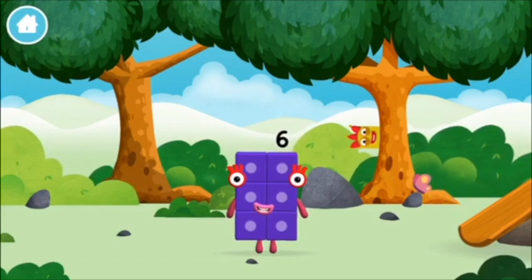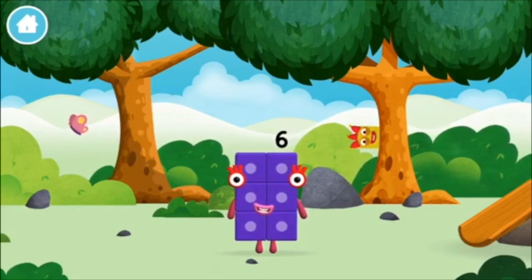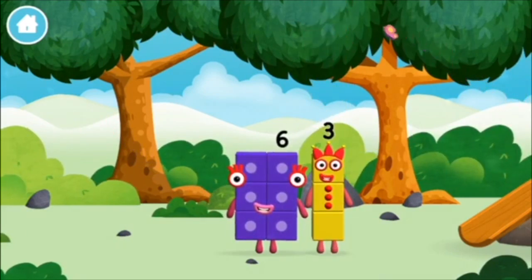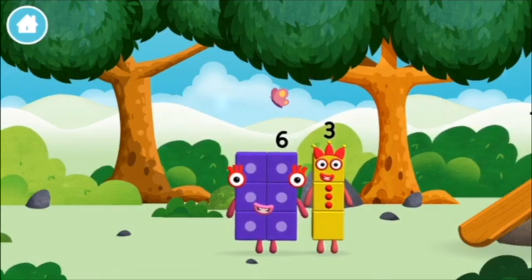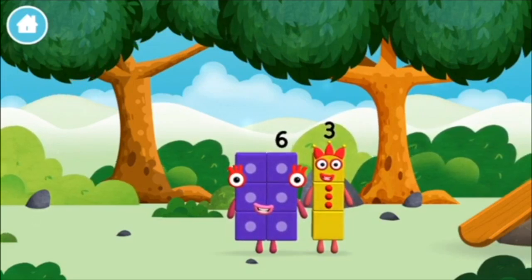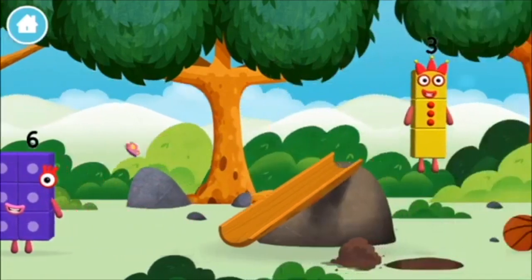Time for rhymes and skips and tricks! Six — you found one! I am six in the mix!